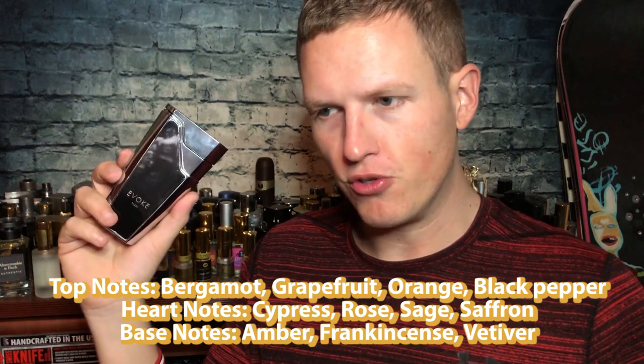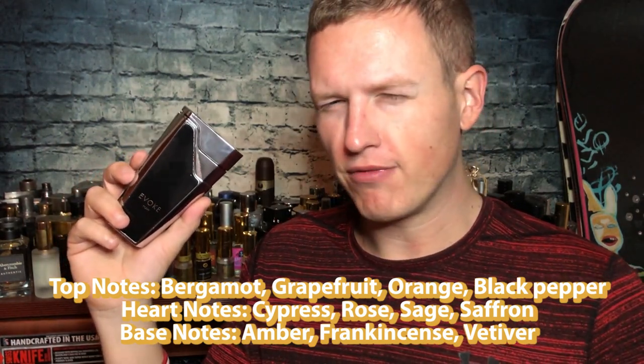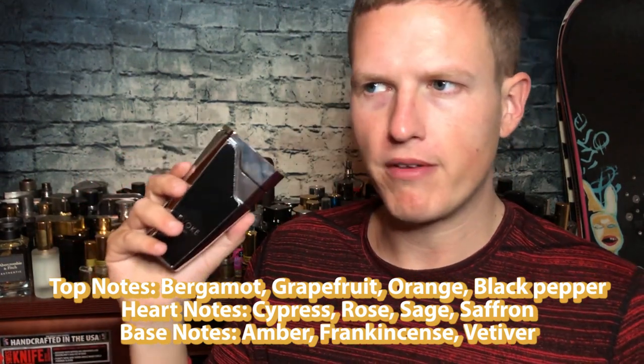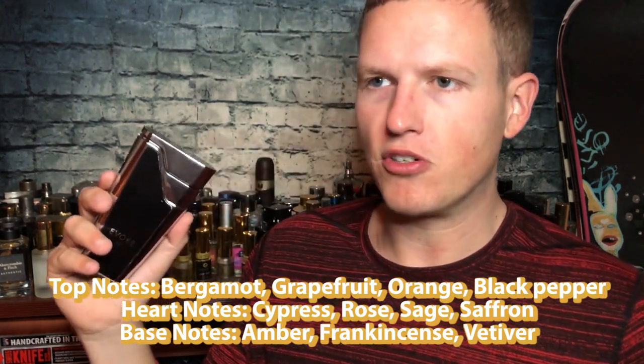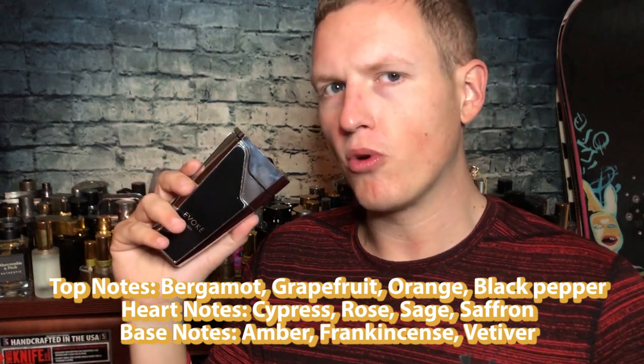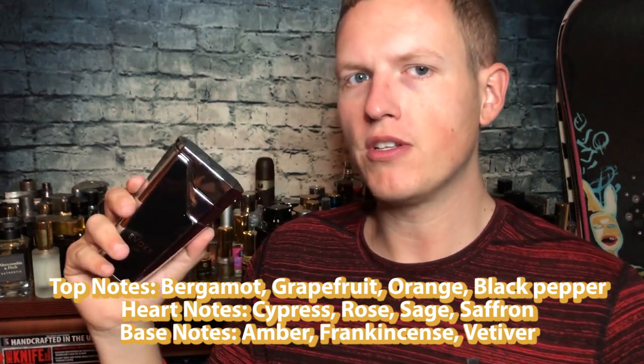Let's jump right into the pros, cons, and rating. For the pros: it has a really interesting projection — I sprayed it and was getting this pleasant puff of a specific DNA. It took me maybe about 15 to 20 minutes of smelling it to figure out it was the Green Irish Tweed DNA. I'll put the notes on screen. This might be one of my favorite Green Irish Tweed clones from Armaf because I just really enjoy it.